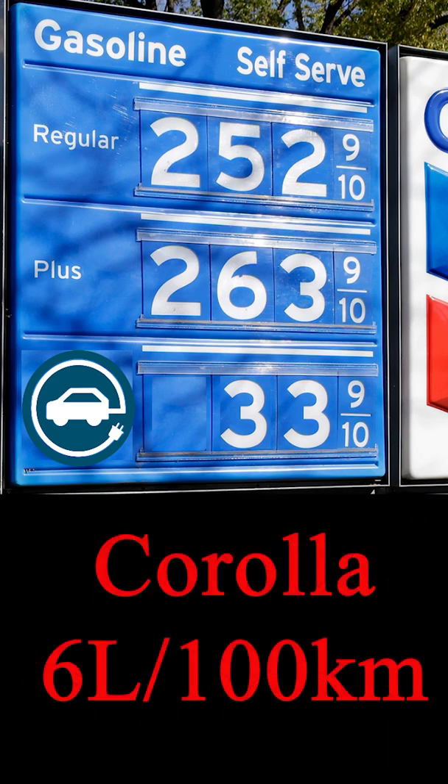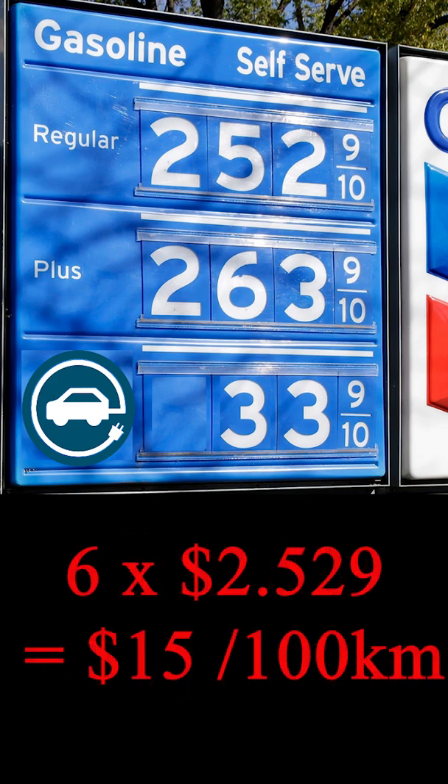If we look at a Corolla, which uses about 6 litres per 100 kilometres, and at the current price of fuel in Canada — about $2.52 a litre — that would cost you about $15 per 100 kilometres to run that Corolla.